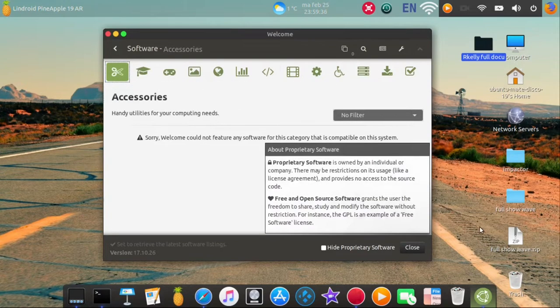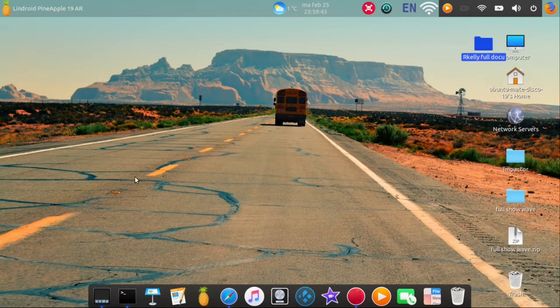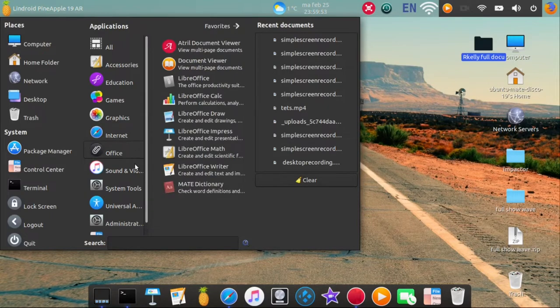This is to show and prove that there's nothing there for you to download, so the app store is useless if you want to install something. You will have to do it via the terminal. It's not that hard — I installed all these things via the terminal.